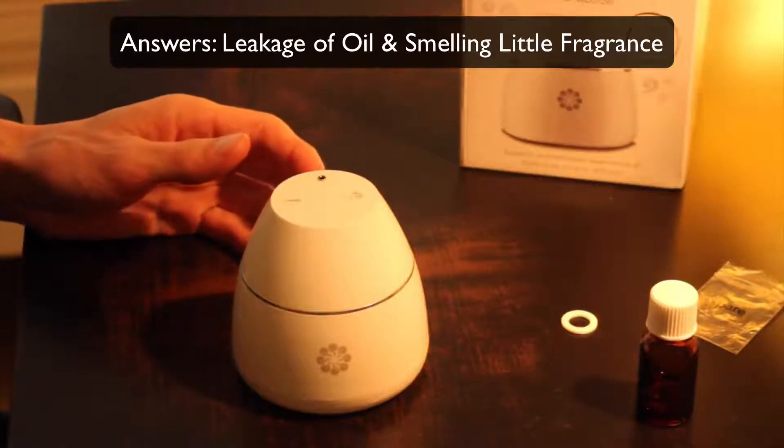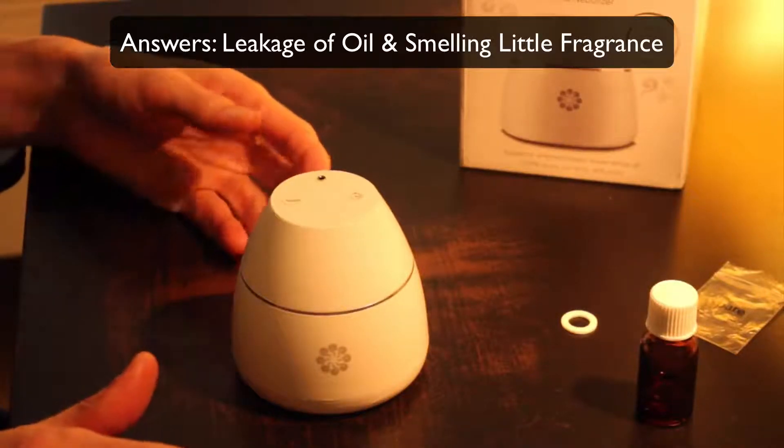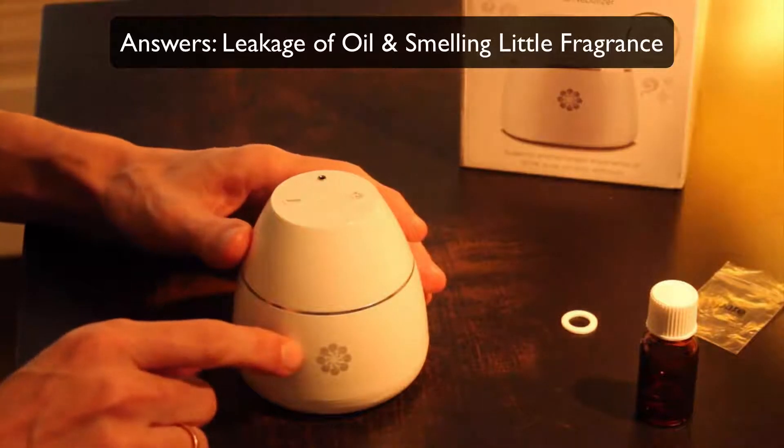Hello, thank you for checking out this video in which I'm going to give you the answer on the leakage of oil and smelling little fragrance.